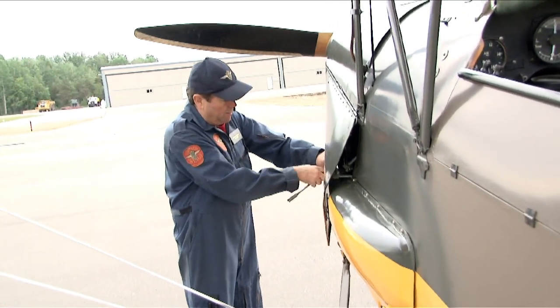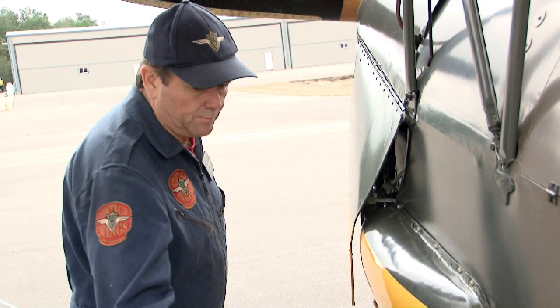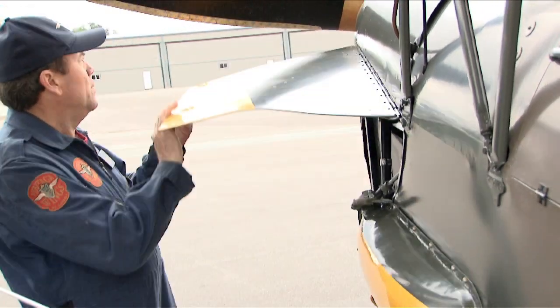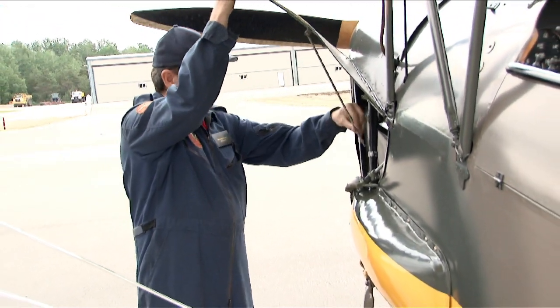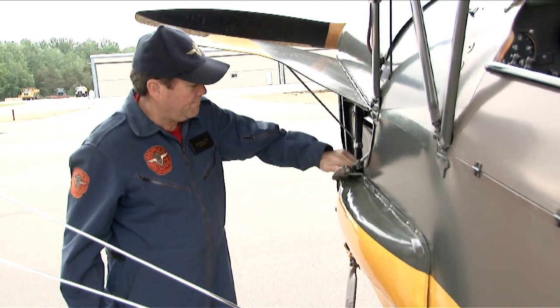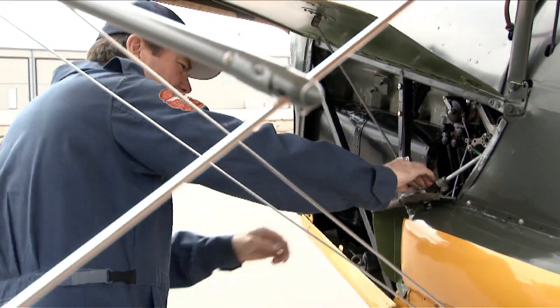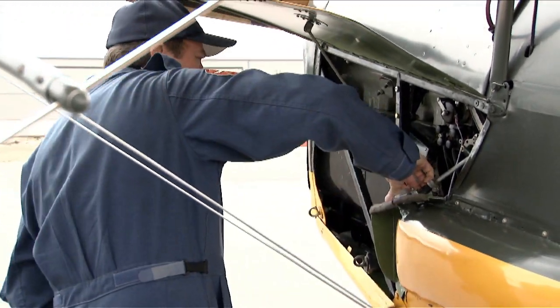In those days, the Collingwood Classic Aircraft Foundation got a Tiger Moth and had it flying in 1989. And it's the one that we still fly — an absolutely classic, stock, 1942, original time warp of an airplane, Tiger Moth. And we fly it in the old way with the old equipment, just as if we were flying in 1942.